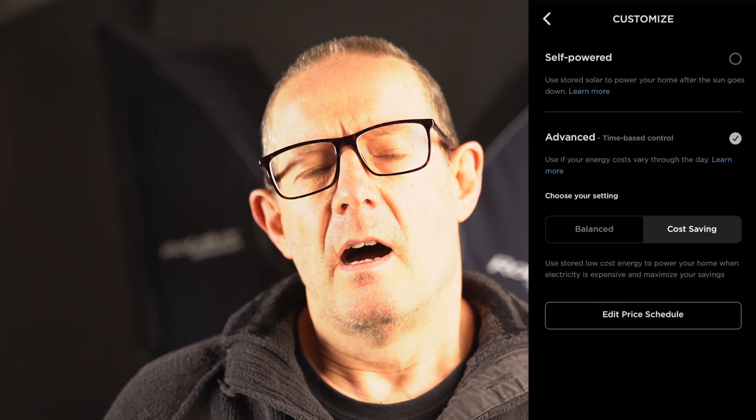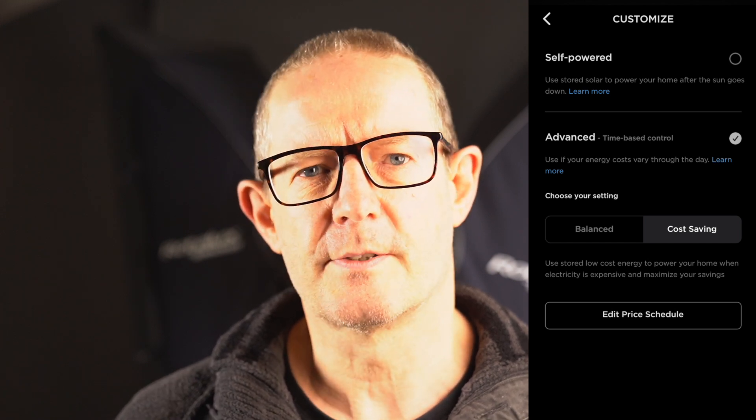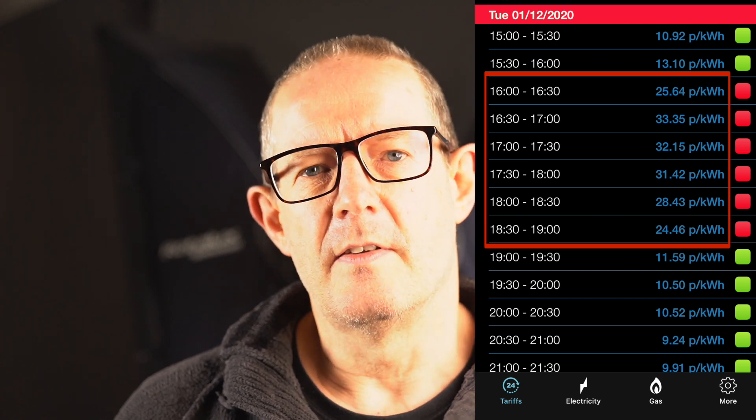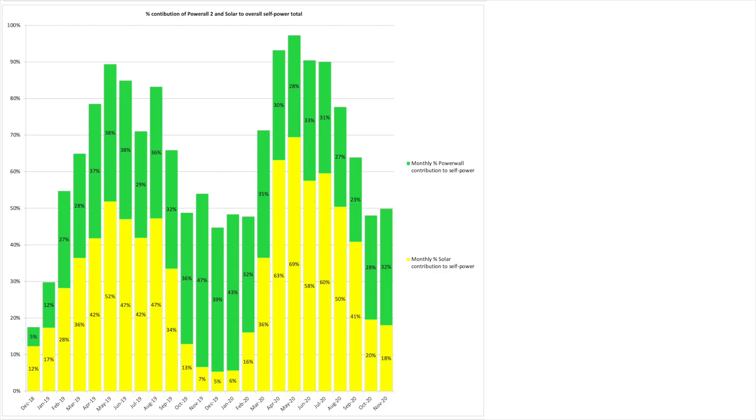Let's have a look at the percentage contribution of the Powerwall and solar to our overall house self-power. Our Powerwall is in cost saving mode — we swapped from self-powered mode in the middle of August. We're with Octopus Energy on the Agile Tariff, and the unit price of electricity during peak is often around 25 to 30 pence per kilowatt hour. In cost saving mode the battery provides power to the house during the peak period from 4pm to 7pm. During November 2020 we were 50% self-powered — 18% from solar and 32% from the Powerwall.